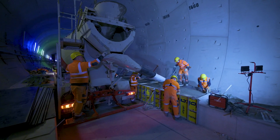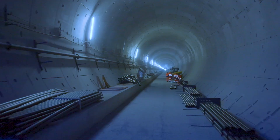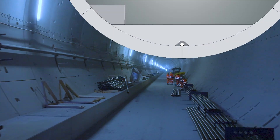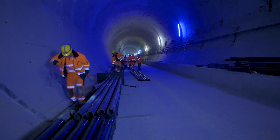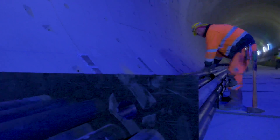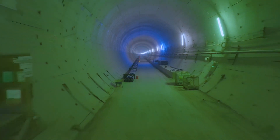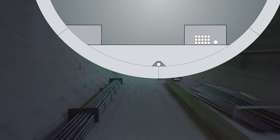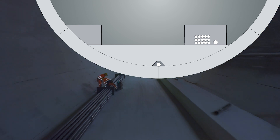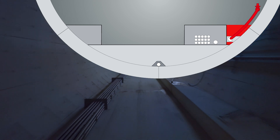Around 800 blocks will be produced for each of the two tubes. Before concreting, 20 empty pipes will be laid in the wider strip. Later, the power supply, command and control technology, and communication lines will run in these cable ducts. When the wide shoulder is concreted, there will initially be a gap to the tunnel wall, in which the firefighting water line and extraction points will be installed before being filled with sand and concrete.